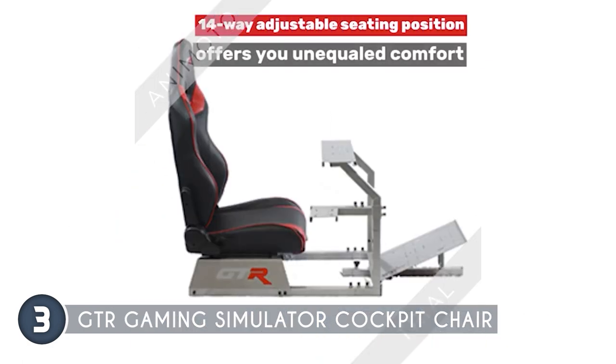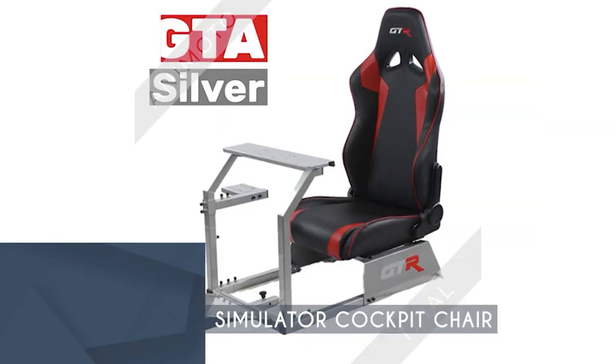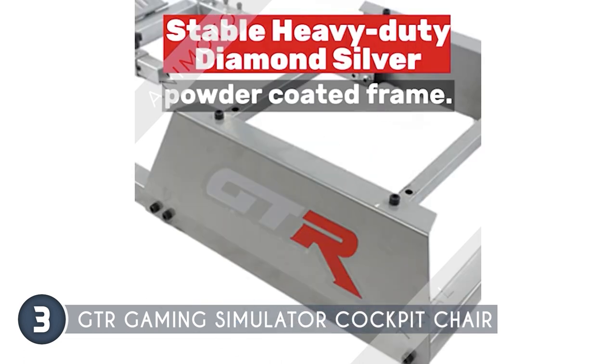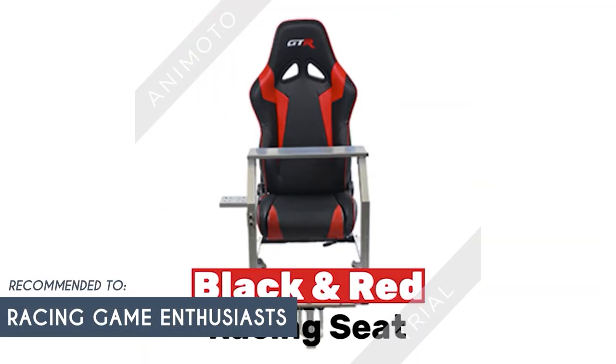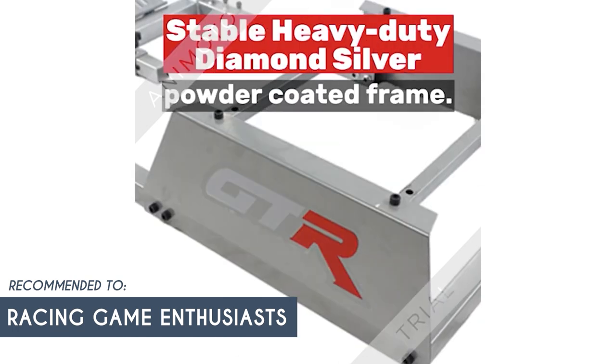The pre-drilled wheel plate, shifter holder, and pedal plate further enhance convenience, ensuring compatibility with a wide range of gaming wheels, shifters, and pedals. The initial setup process, which requires some time and effort to properly adjust all the components to your liking, may be considered a downside. The Trusted Shopping Eye team recommends this for racing game enthusiasts who already own compatible gaming peripherals such as racing wheels, pedals, and shifters from brands like Logitech, Fanatec, and Thrustmaster.